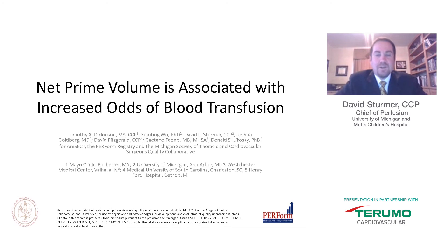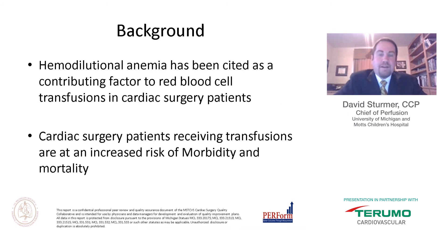The article we are discussing is "Net Prime Volume and Its Association with an Increased Odds Ratio of Blood Transfusion." Tim Dickinson worked on this as well as myself, Josh Goldberg, David Fitzgerald, Guy Payo, and Donald Lukowski, as part of the PERFORM registry which is embedded within the Michigan Society of Thoracic and Cardiovascular Surgeons Quality Collaborative.